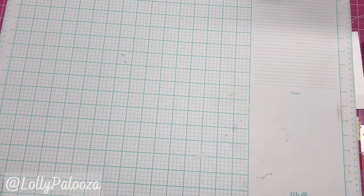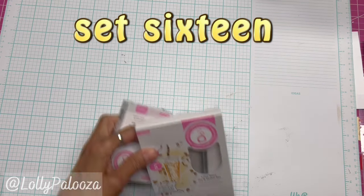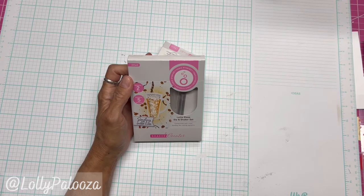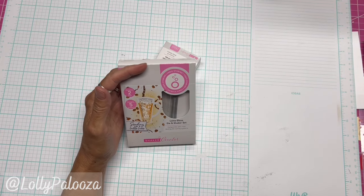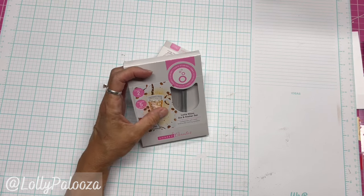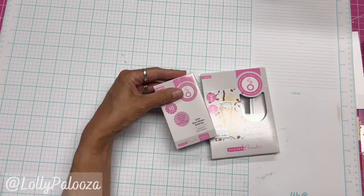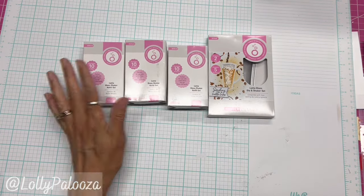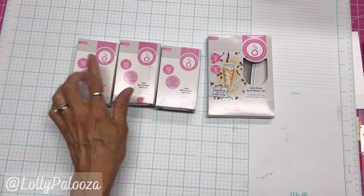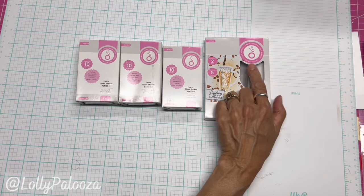And the last set today, set number 16, is for all you shaker lovers. We start off with Tonic Studios' Latte Glass Die and Shaker Set — five of the actual shaker bubbles or blisters or domes, whatever you want to call them, plus refills. Three sets of refills, so you get 35 of the blisters or domes in there. So you can make a lot of these.